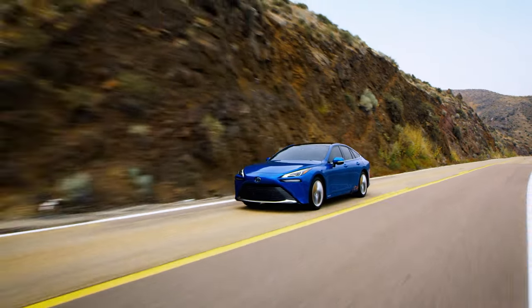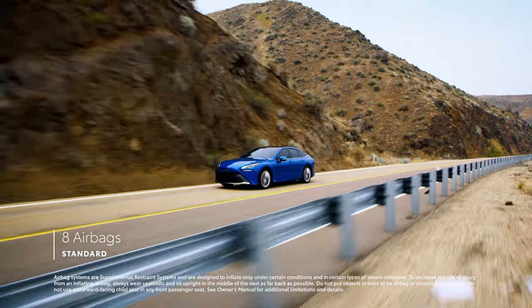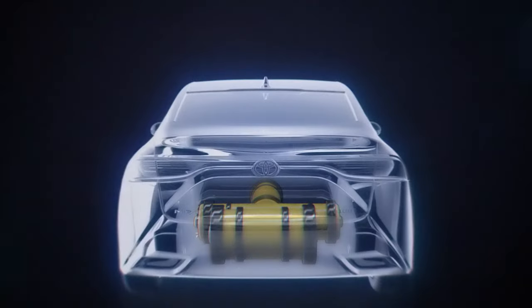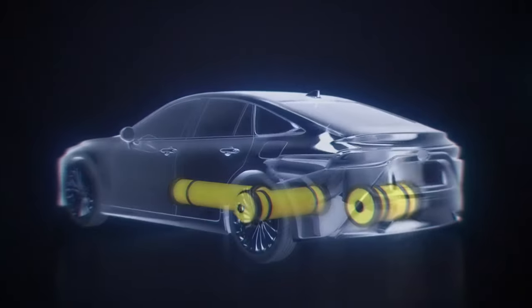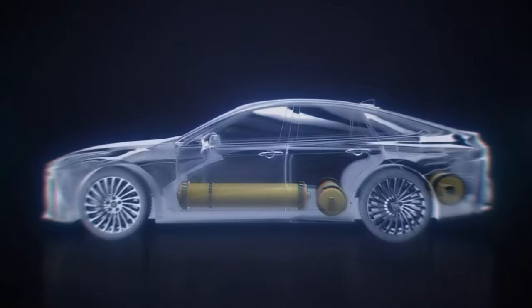Mirai's passive safety features are equally impressive, seen in its array of eight airbags mounted throughout the cabin. And the safety surrounding Mirai's powertrain is just as comprehensive, with an enormous amount of care going into ensuring strength and reliability in its hydrogen tank system.